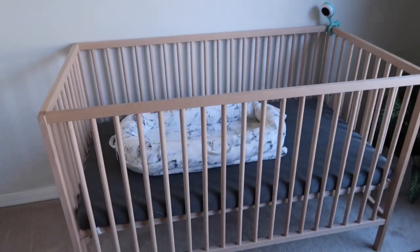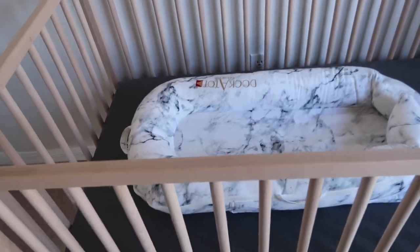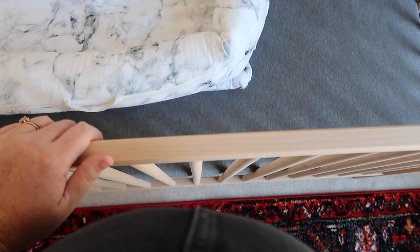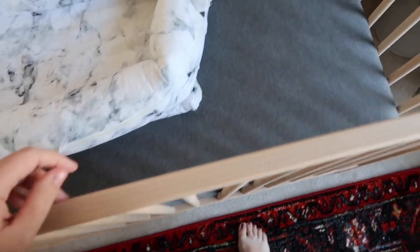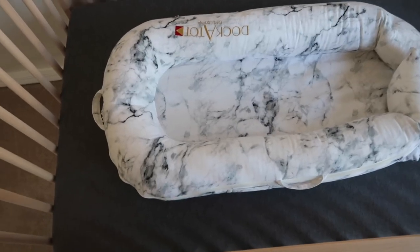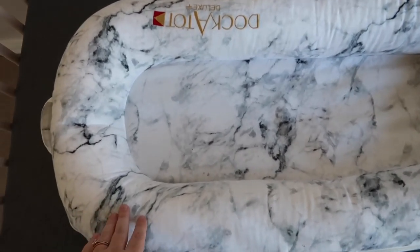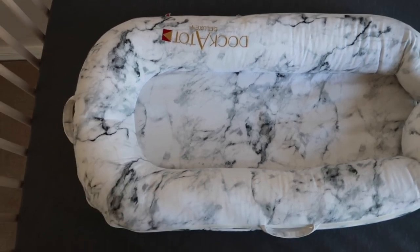Now on to the crib. This is the Ikea crib — it's about $70. It's inexpensive but it is really good quality, so if you need a crib for cheap, go to Ikea. The crib sheets are also Solly Baby; they are so soft. And we have our Dock-a-Tot in here right now — this was gifted to us but we love it so much. Lincoln used it all the time and I can't wait to see our little boy in it.